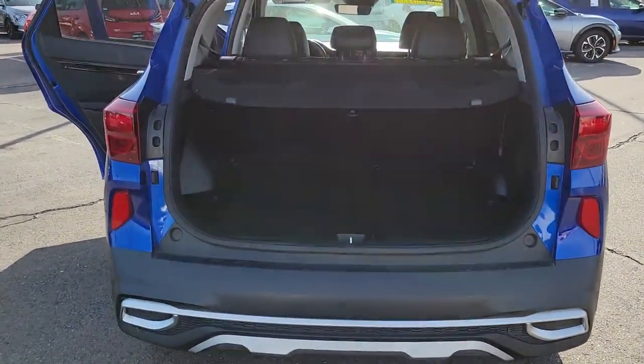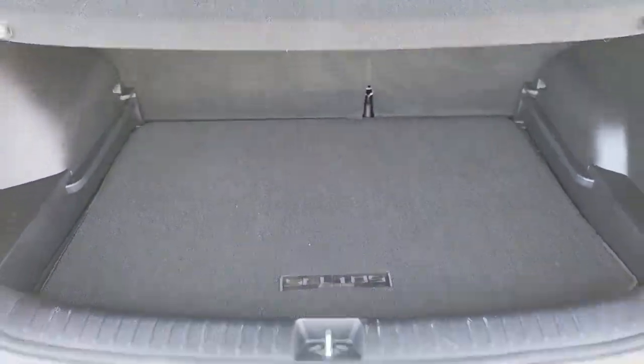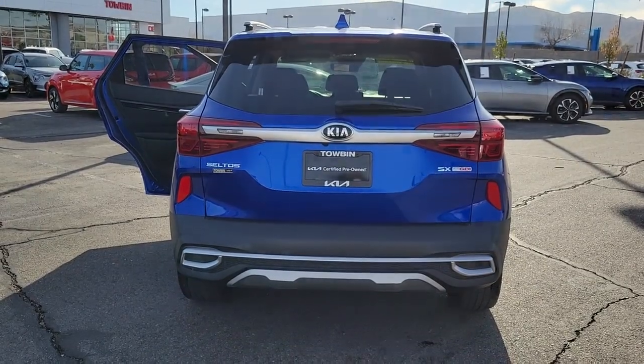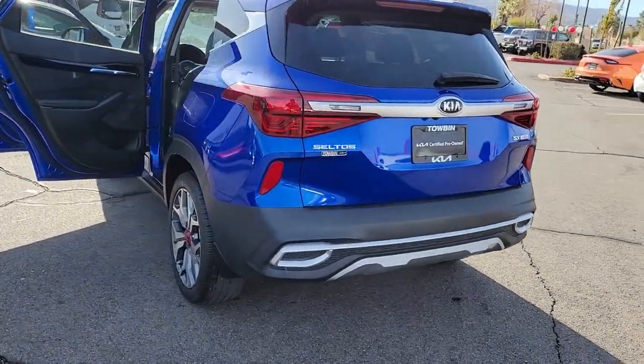These are just some of the great options this vehicle comes with: keyless entry, navigation system, heated mirrors, satellite radio, fog lamps, electronic stability control, aluminum wheels, heated front seat, power driver seat, and steering wheel audio controls.